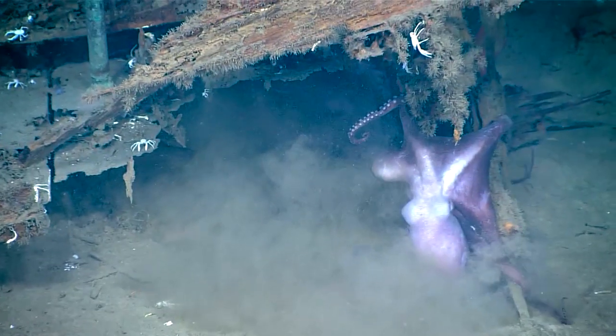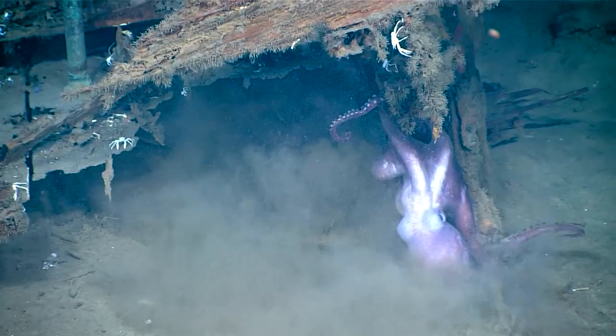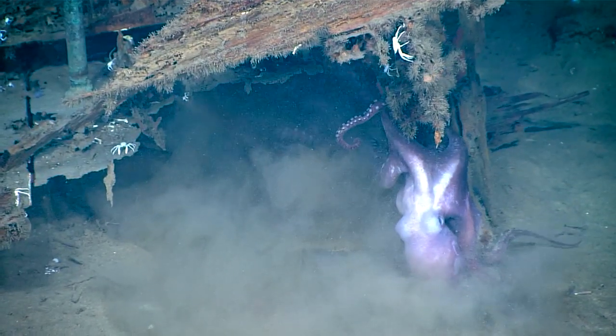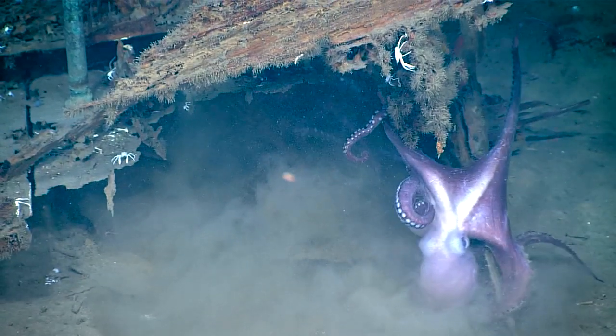He's breaking apart the wreck. I'll be honest, if you could have your creature stop tearing apart the shipwreck, that would be great. Copy that, Shoreside. We'll do our best to communicate that to them.